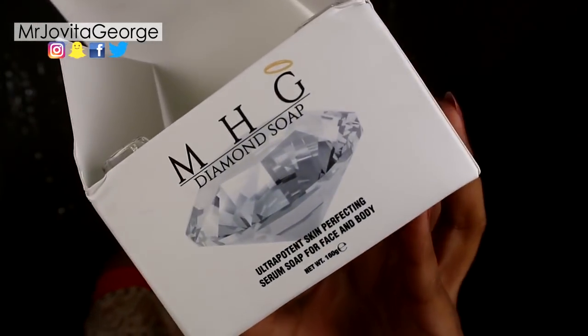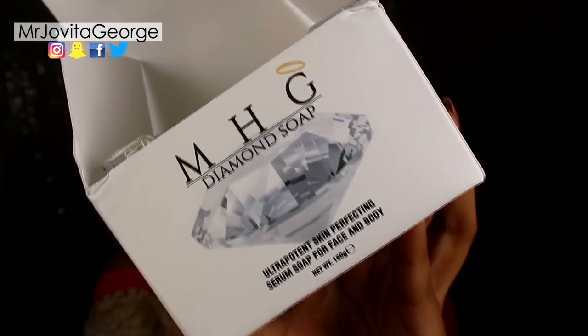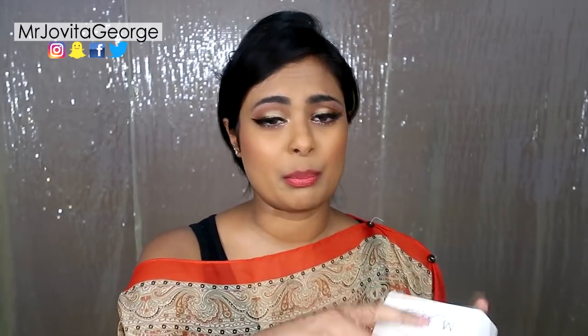Next I have the MHG Diamond Face Soap — an ultra-potent skin-perfecting serum soap for face and body. It's supposed to give you a very clear, glowing skin. When I first heard 'diamond soap' I was wondering what it would look like — it has glitter inside and smells amazing. I haven't used it yet though.